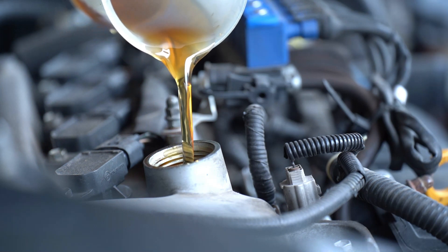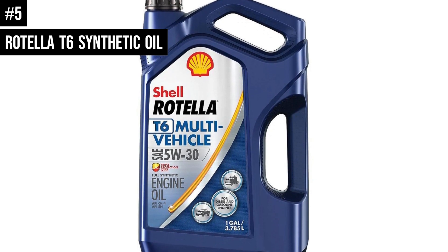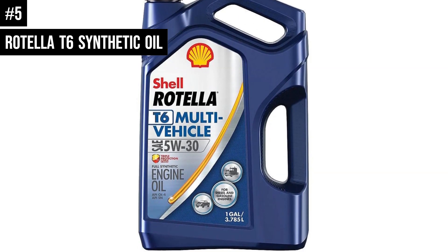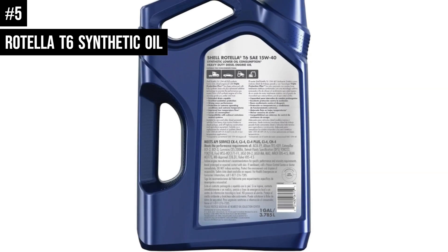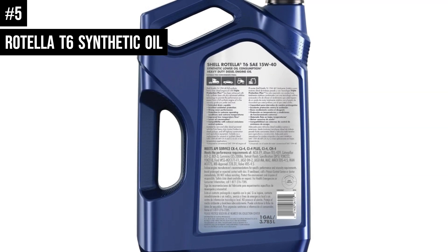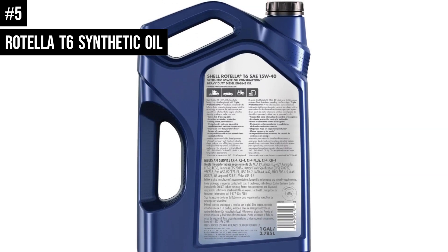Number 5: Shell Rotella T6 5W-40 Synthetic Heavy Duty Engine Oil offers an enhanced fuel economy capability of 1.5% that can save money in fuel consumption without compromising engine protection or durability, compared to 15W-40 oils.